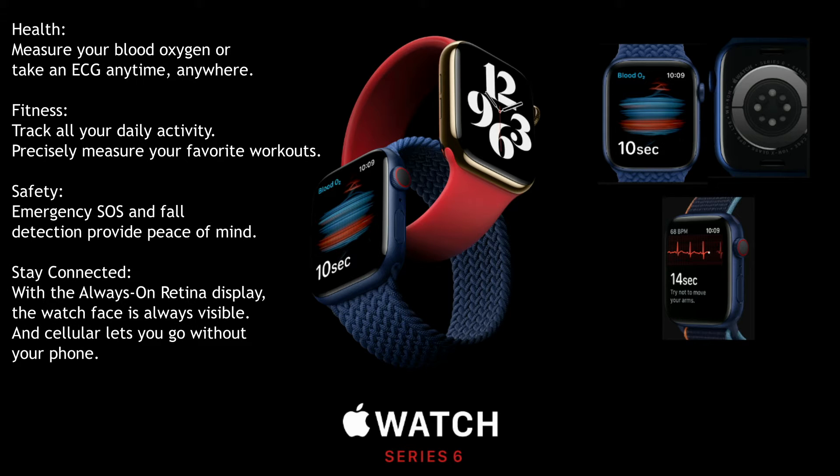The biggest announcement at this event is Apple Watch Series 6. Apple Watch Series 6 can now measure oxygen levels in the blood. The blood oxygen sensor is incorporated into the back crystal, which is made up of 4 LED clusters and 4 photodiodes. This new sensor works in concert with the blood oxygen app to determine the blood oxygen level.